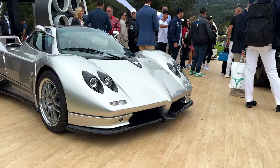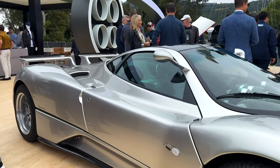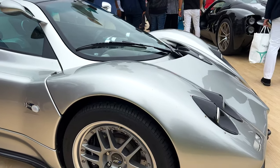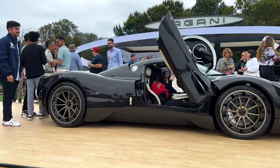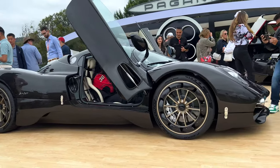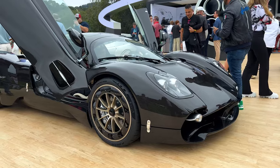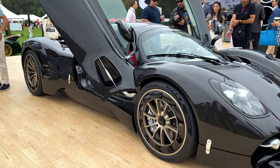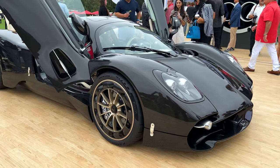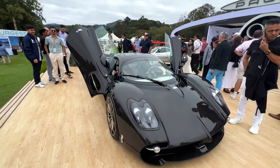Original Zonda — that is just awesome. This is the new Pagani — it's called the Utopia. And it is a work of art, like every Pagani. That is the Utopia.